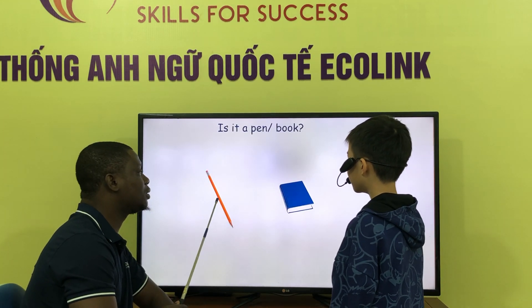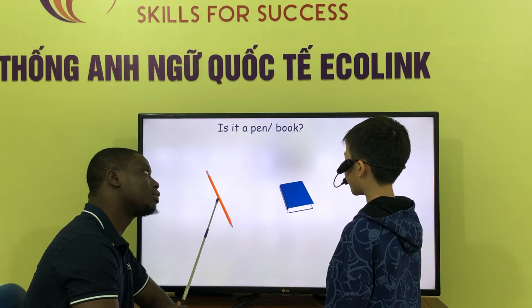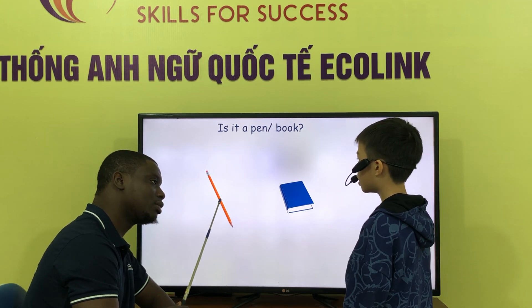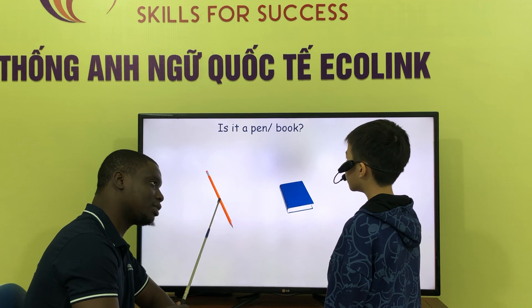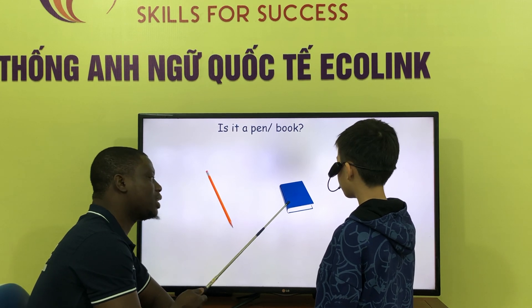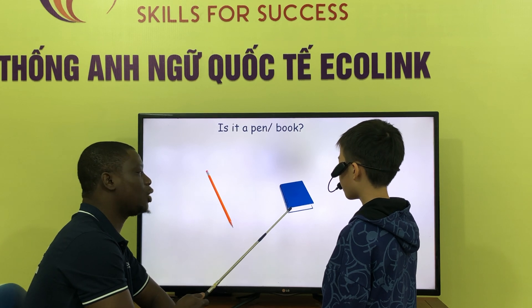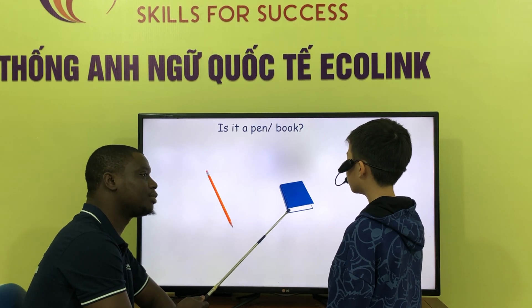What is it? It is a pen. Is it a pen? No, it is. What is it? It is a precious. What is it? It is a roof. Is it a roof? No, it is.